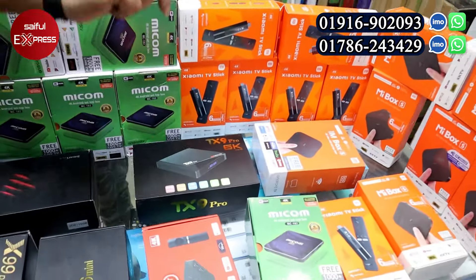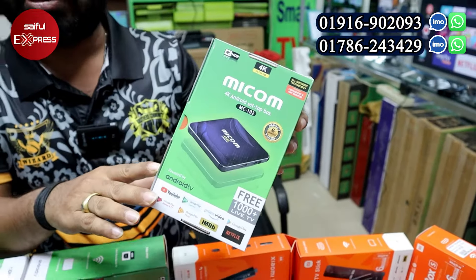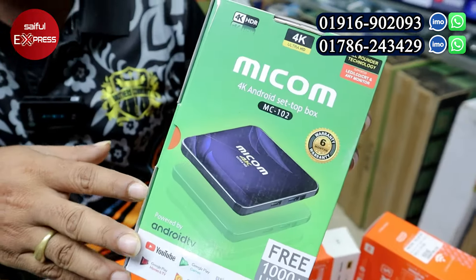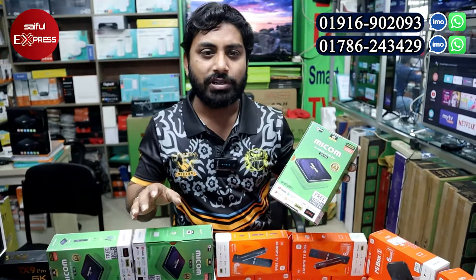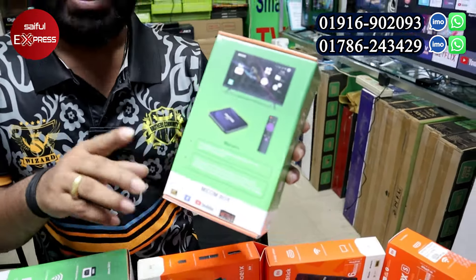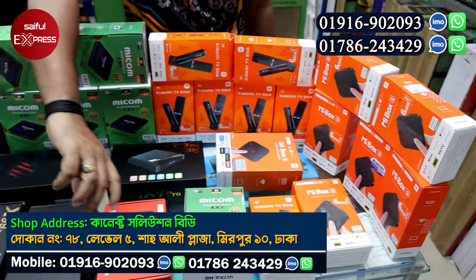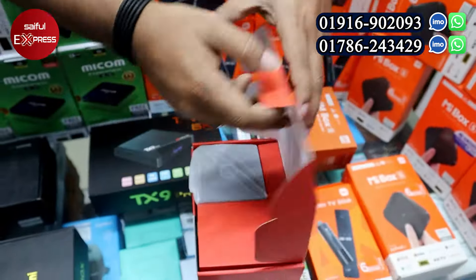We also have a branded product — MiCom. It has a voice controller remote. Officially, we have a 6-month warranty. It has a voice remote and a normal remote, and supports Google and YouTube. This device is configured with 2GB RAM and 16GB ROM. The price is about 3,000 taka.